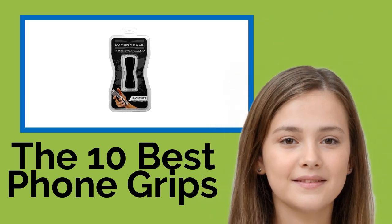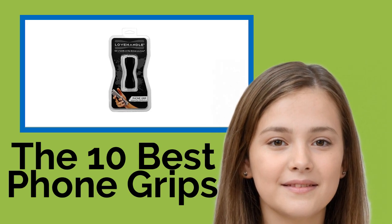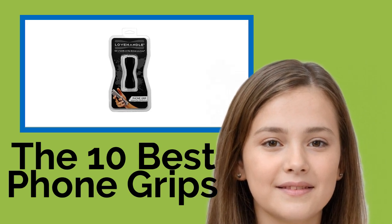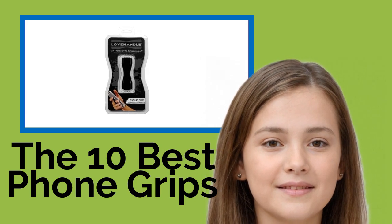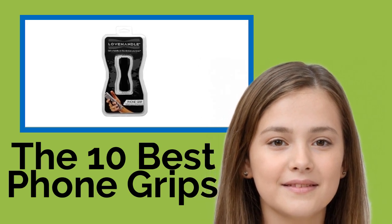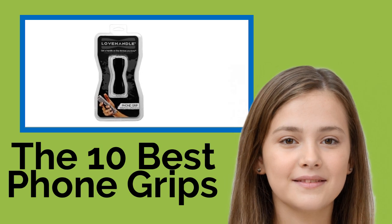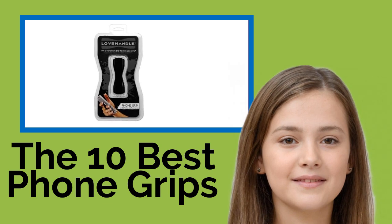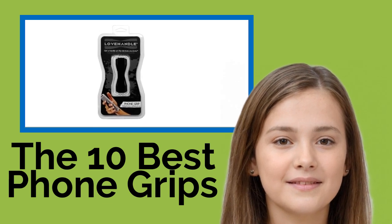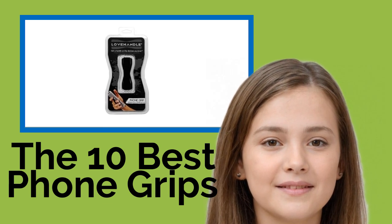The 10 Best Phone Grips. Whether you have trouble navigating the large screen on your mobile device or you're just terrified of dropping that smartphone you paid a small fortune for, you'll want to take a peek at our list of phone grips. We've included stylish and durable items designed for various models, including Apple and Android products, with some that even do double duty as kickstands and wallets.